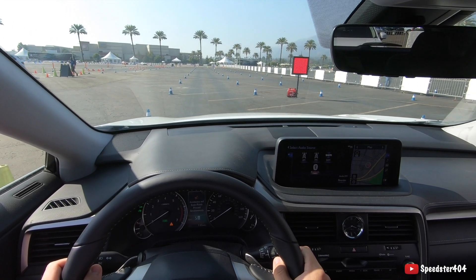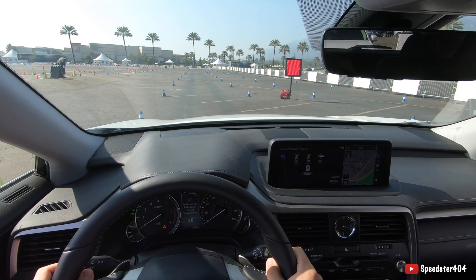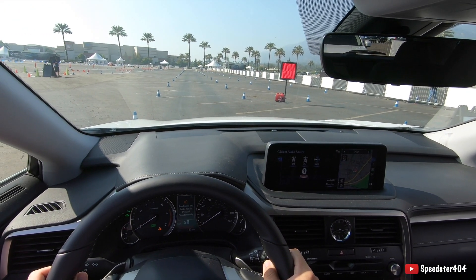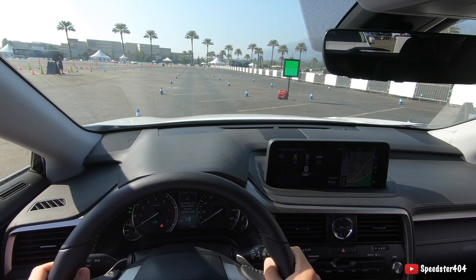Alright, alright, drivers — round two. This one's for pink slips. I'm just kidding. Sorry. Watch for that light. Ready? Go! Go!